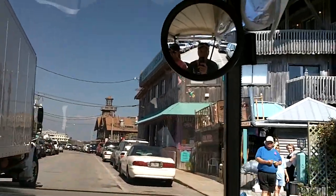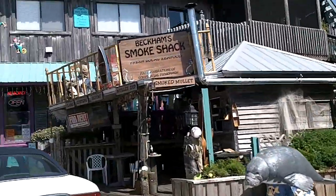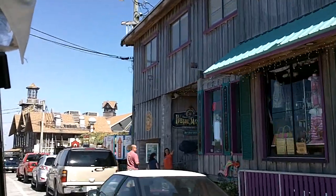Looks like everybody's getting deliveries today. Getting ready for the weekend. Thank you.